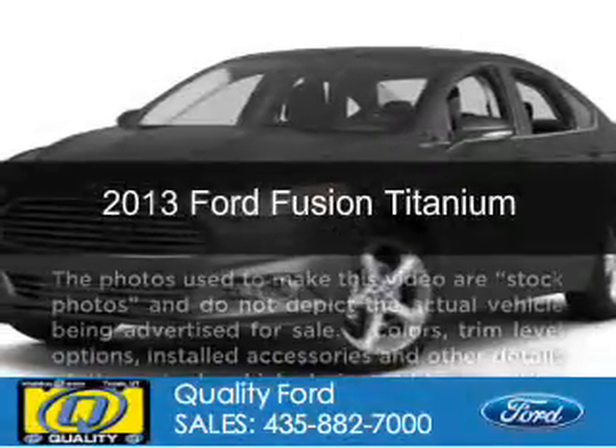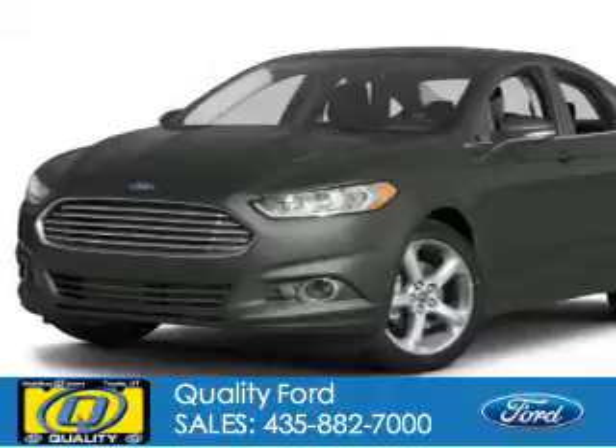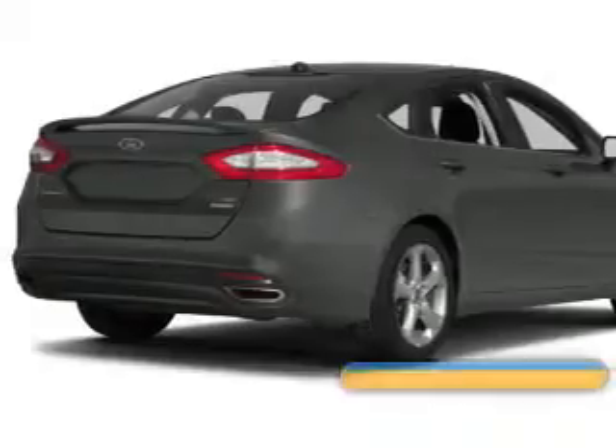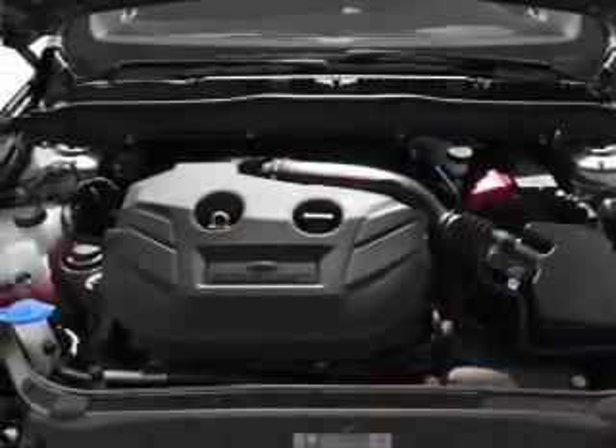This is a new 2013 Ford Fusion, powered by front-wheel drive, a 2-liter, 4-cylinder engine, and a 6-speed automatic transmission. Great fuel efficiency saves you money by requiring fewer trips to the gas station.